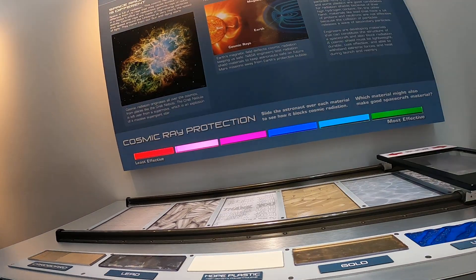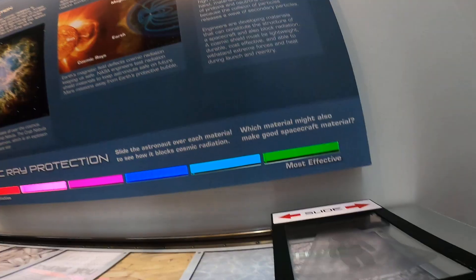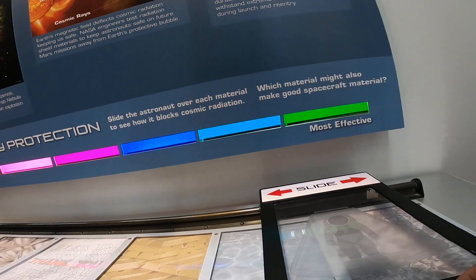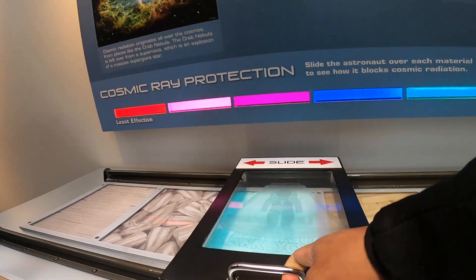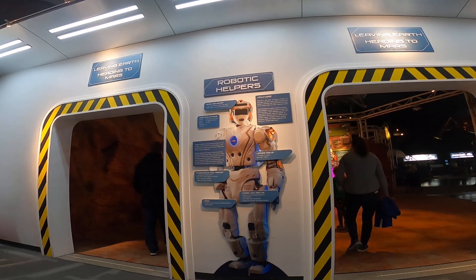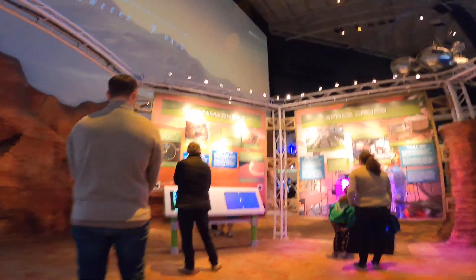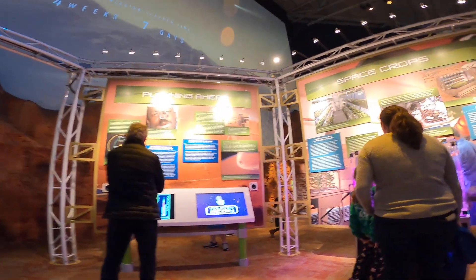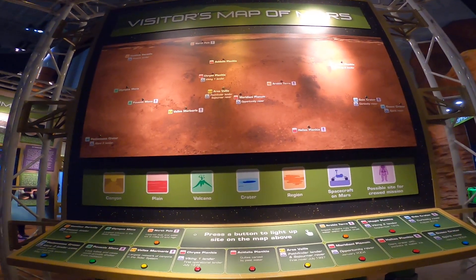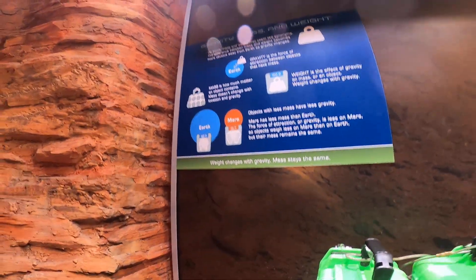For those who like to learn by doing, Space Center Houston shines even brighter. Head to the Mars exhibit where you can operate a mock Mars rover over rugged terrain. Try your hand at docking spacecraft in the simulation pods, or practice what it feels like to pick up objects with clumsy astronaut gloves.